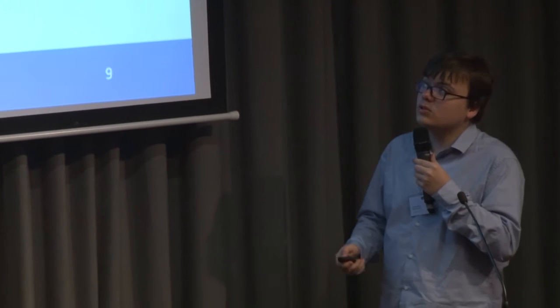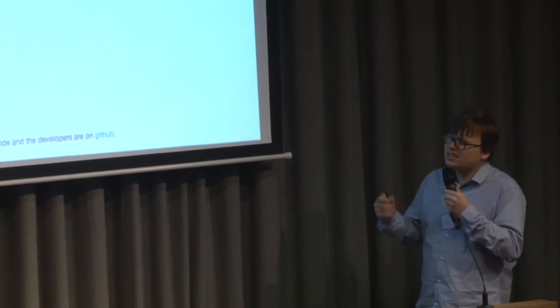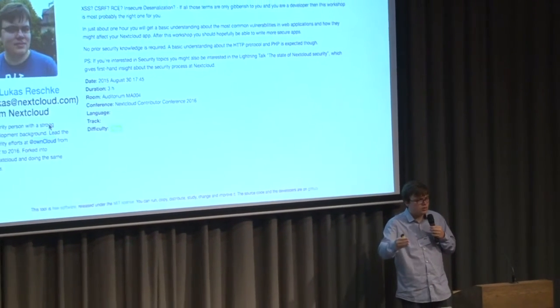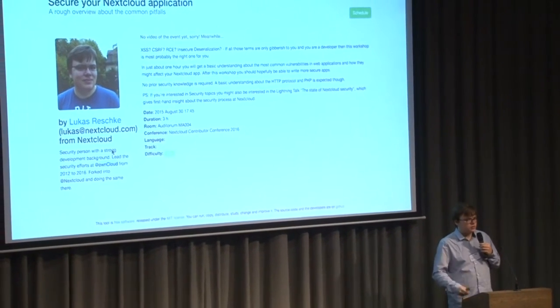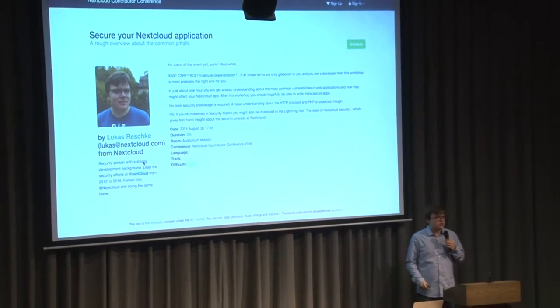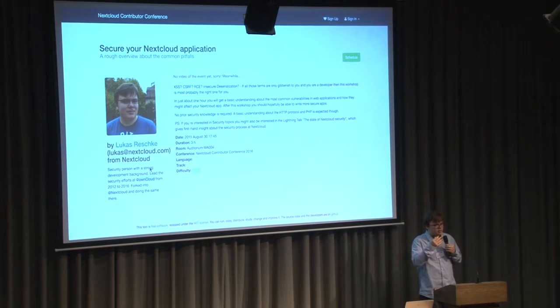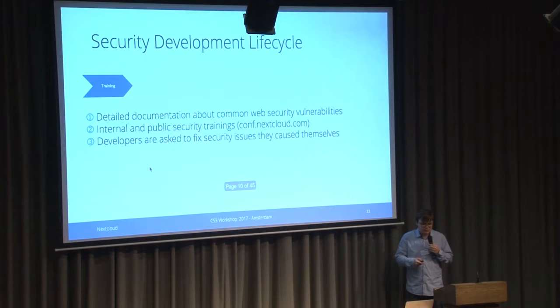We do internal and public security training. For example, at the Nextcloud Contributor Conference in Berlin, we actually teach people how to write secure code. We give them an insecure web application that they have to hack themselves, so they learn and understand what the security issues are and how to address them. And we also have a conference this year as well if you're interested.